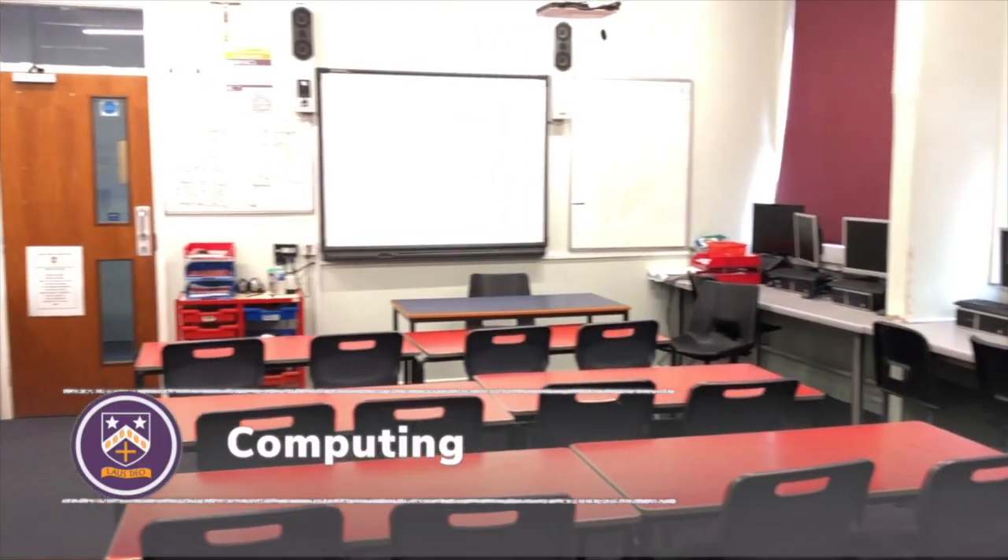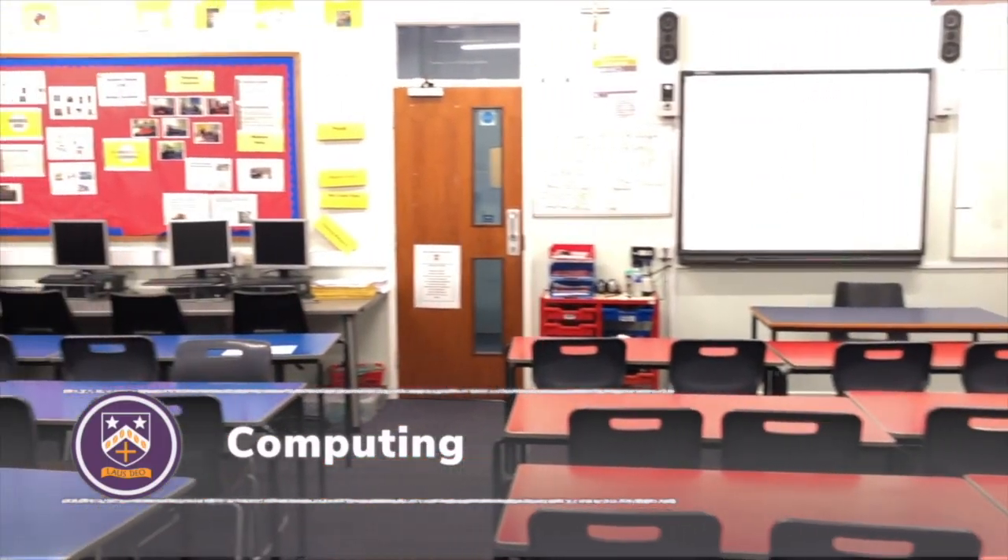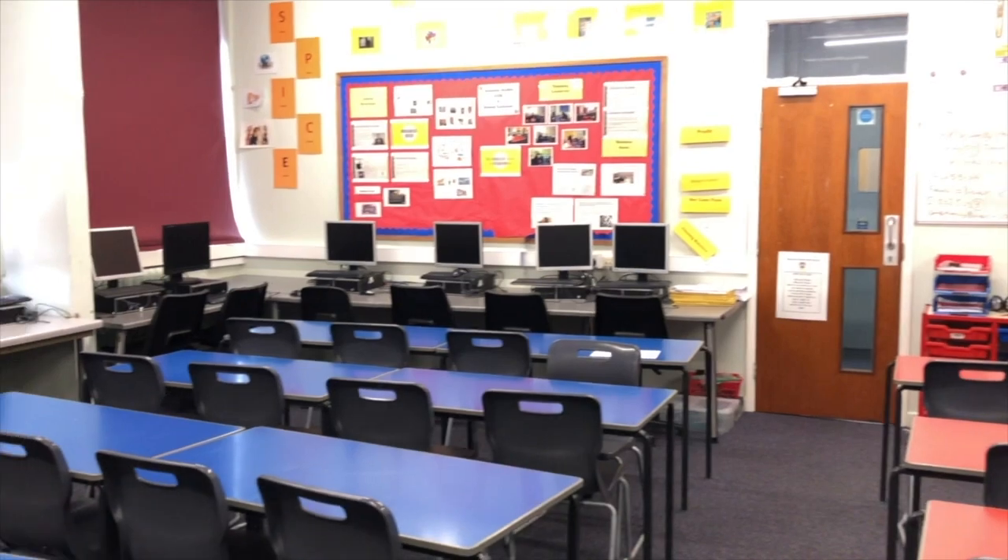So this is one of our four computer rooms. But of course, you won't necessarily have to be in here to do an ICT lesson, because all our students in Key Stage 3 have their own netbooks.